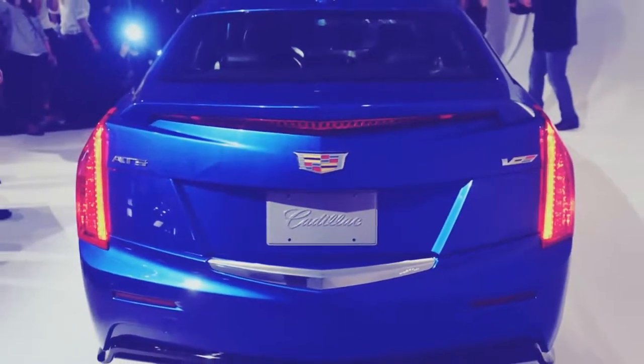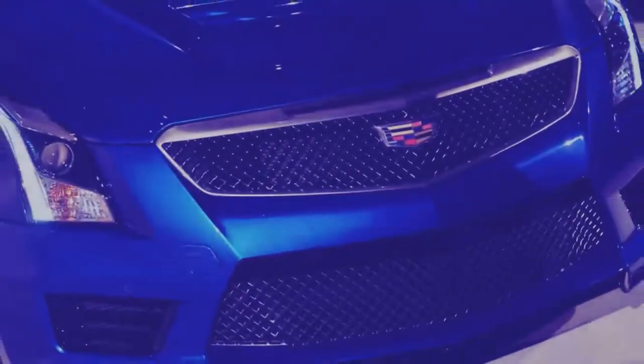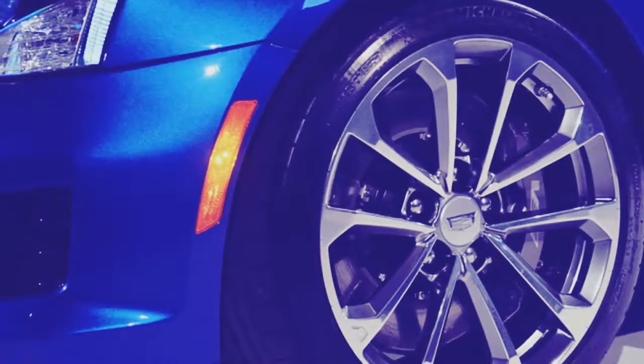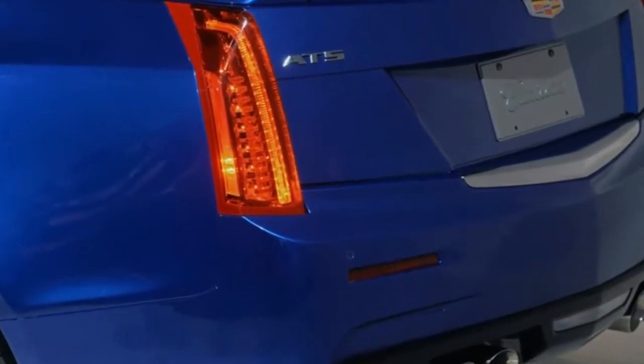All ATS cars come with Cadillac's responsive, beautiful 8.0-inch touchscreen with Bose sound, Bluetooth connectivity, and Apple CarPlay/Android Auto. The 2019 Cadillac ATS delivers a familiar, mature look that hasn't changed much since the model's introduction quite a few years ago.